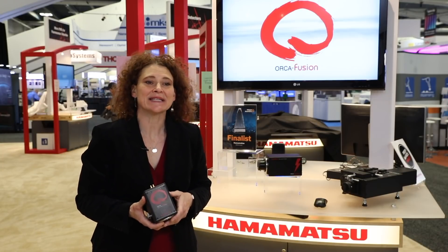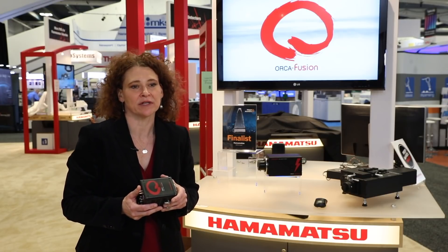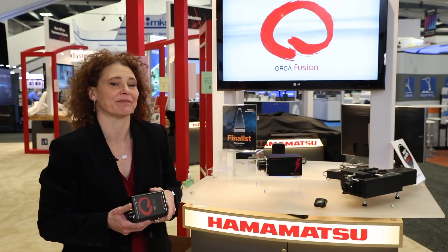Next, we have our Orca Fusion. This is the latest addition to a long line of highly respected Orca scientific cameras, and we are thrilled and proud to say this camera is a 2020 SPIE Prism Award finalist in the life science category. We'll find out tonight who the winner is. The Orca Fusion lives up to its name in the fact that it brings together all the best aspects of scientific CMOS. Designed from the sensor up to deliver low light imaging performance, the Fusion offers 0.7 electrons RMS read noise in ultra-quiet or whisper mode at 5 frames per second, and 1.4 electrons RMS read noise at 88 frames per second in high-speed mode.